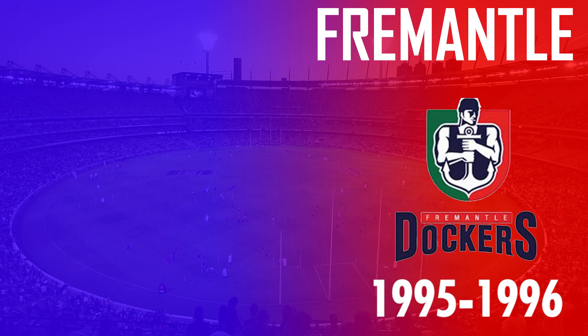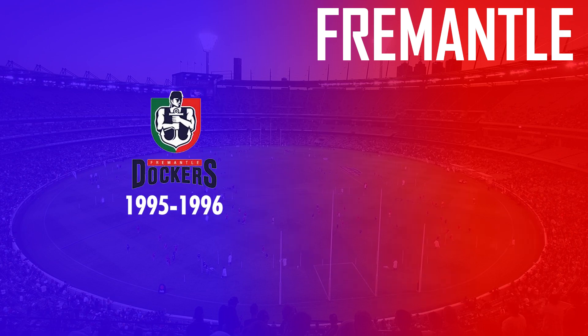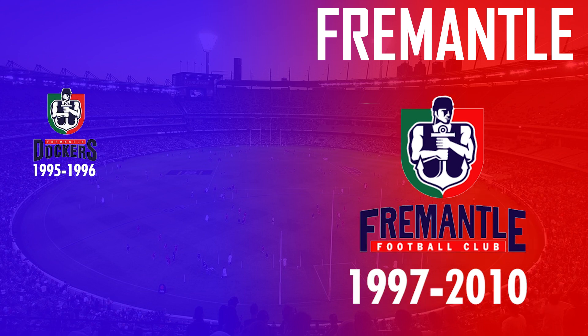Next up we've got Fremantle — the first team so far not to have used a shield design. In 1995 they adopted their first logo which featured a man holding an anchor. They then changed that design in 1997 to make the Fremantle text more dominant than Dockers, as the Dockers name was owned by a clothing company.